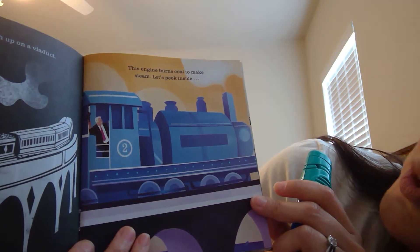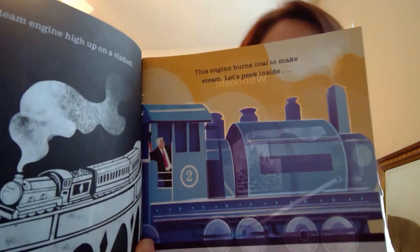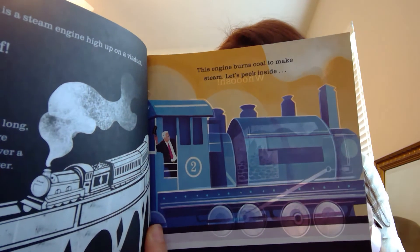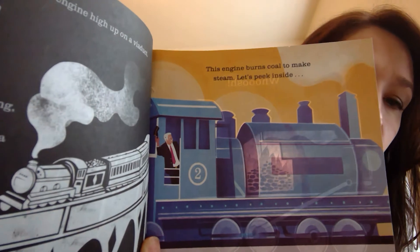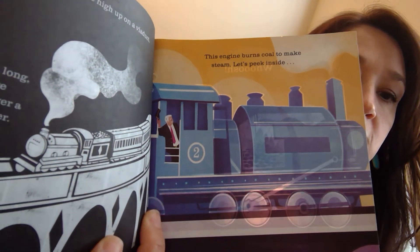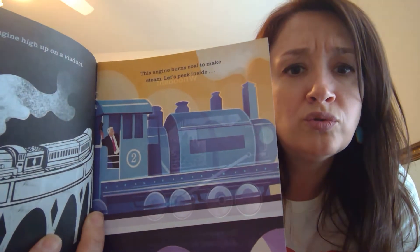This engine burns coal to make steam. Let's look inside and see how it works. The steam rushes out of the boiler and pushes the pistons that turn the engine's wheels. It uses steam to run and they have to use coals, and there goes the steam pushing the wheels — it makes that choo, choo, choo sound.